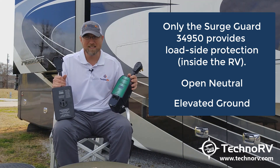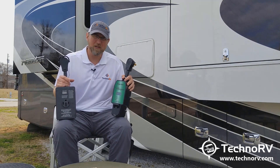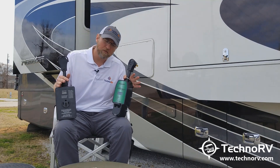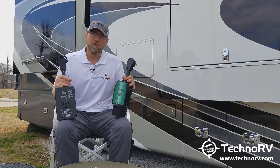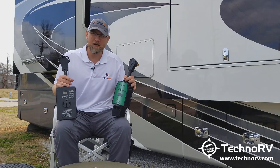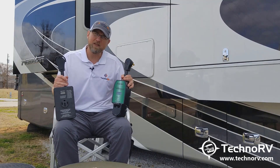So if you want line-side and load-side protection, you've got to get the 34950 from SurgeGuard. Why would these conditions exist — like open neutral or ground-related conditions? You could lose a neutral at the cord reel, have poor connections at the junction box, poor connections between your shore power and the inlet, poor connection at the transfer switch, or even the main breaker box. Poor connections are an issue for RVers because RVs vibrate a lot going down the road — we're banging through rough roads — and over time, things have a tendency to loosen up, including electrical connections.